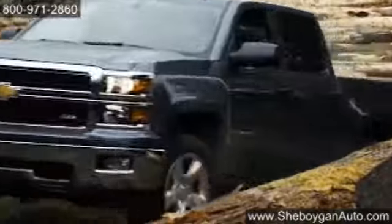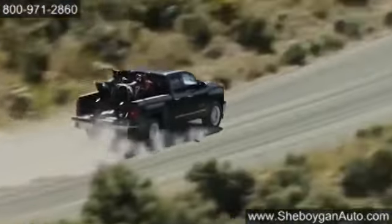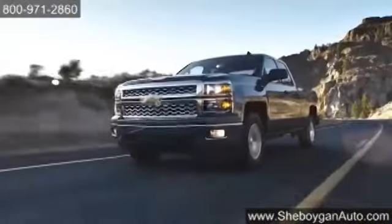Innovations in capability extend all the way from the hood to the hitch. Improvements like the boxed front frame, larger axles, and available max trailering package allow the Silverado to offer a class-leading trailering capacity of up to 11,500 pounds.